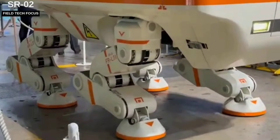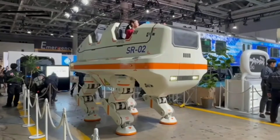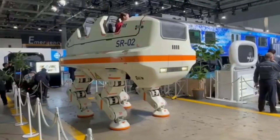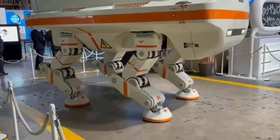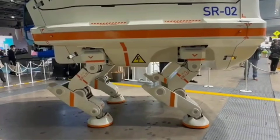A gigantic walking robot the size of a vehicle has been constructed by the Japanese. It is 3.4 meters long and can comfortably hold four passengers. Though the robot is 1.9 meters tall, it is still a long way from the Star Wars AT-Walker.